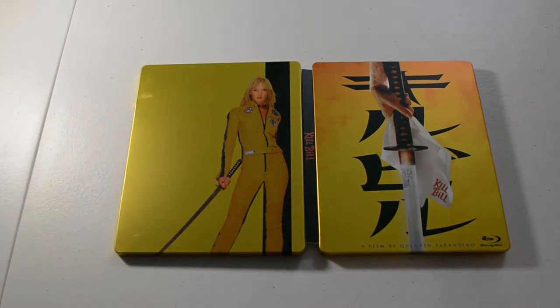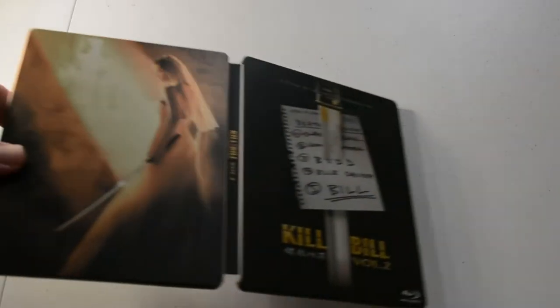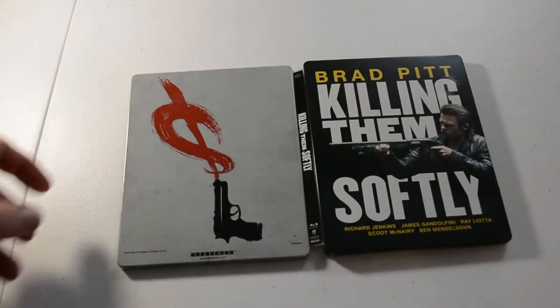No artwork inside. Got Kill Bill Volume 1, Blu-ray. Kill Bill Volume 2, Blu-ray. Killing Them Softly — no artwork inside. Next we have Kem, 4K edition.